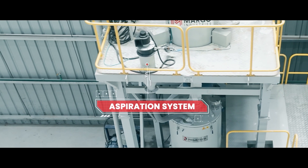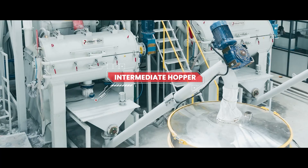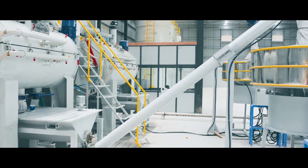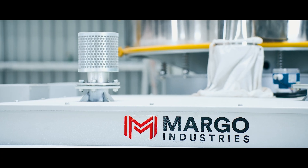Aspiration systems on the mixer keep air clean and the process safe. Material then passes through intermediate hoppers, screw conveyors, and a Vibro-siever, removing lumps and refining consistency.